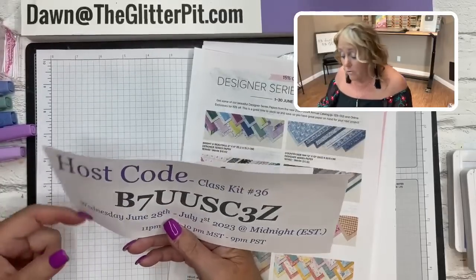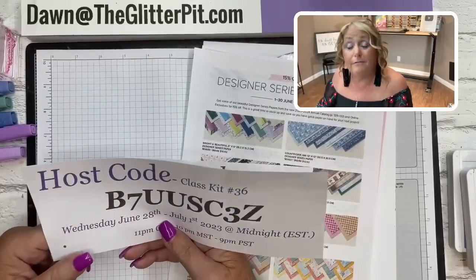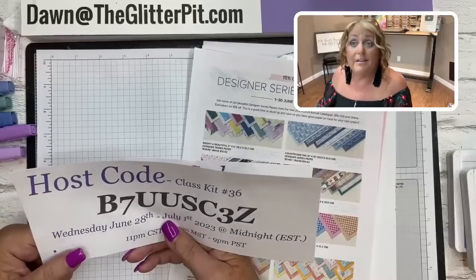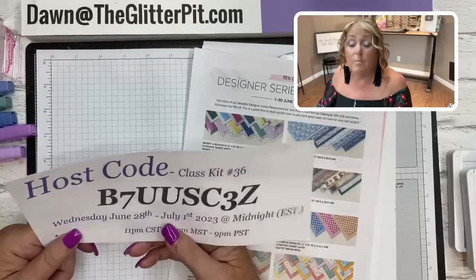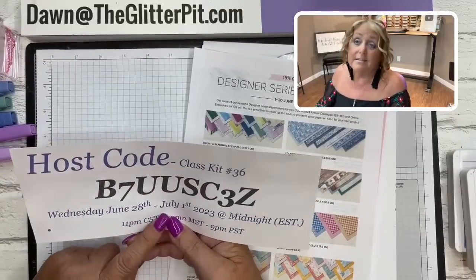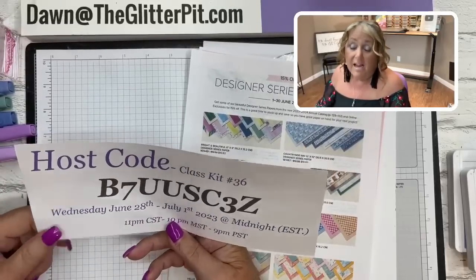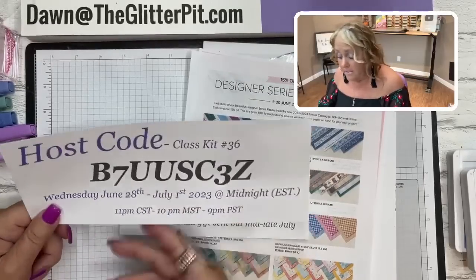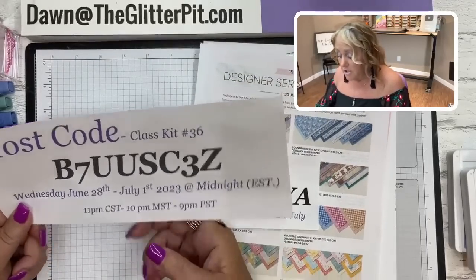The sooner you place your order, the sooner I can get the card kits sent out. We're going away for the Fourth of July weekend and will be back on Monday, but no mail runs on the Fourth, which is Tuesday. So the latest the kits will go out would be Wednesday, July 5th. You only have until Saturday to use this host code - this lets me know how many to cut and prepare. Your order must reach at least $35.